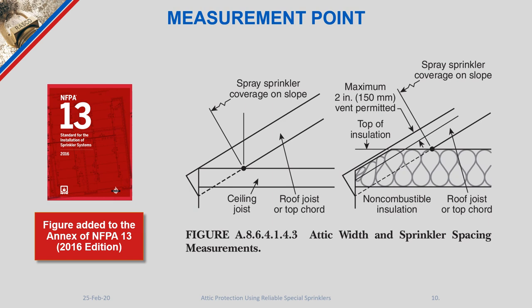If there is insulation, it gets even better because now we are looking at the intersection of the insulation and the top chord. This figure added to NFPA 13 with the 2016 edition clarifies things for standard spray sprinklers. It is also worth mentioning that for special sprinklers used in attic protection, we follow the same exact guidelines for starting the measurement of coverage area.